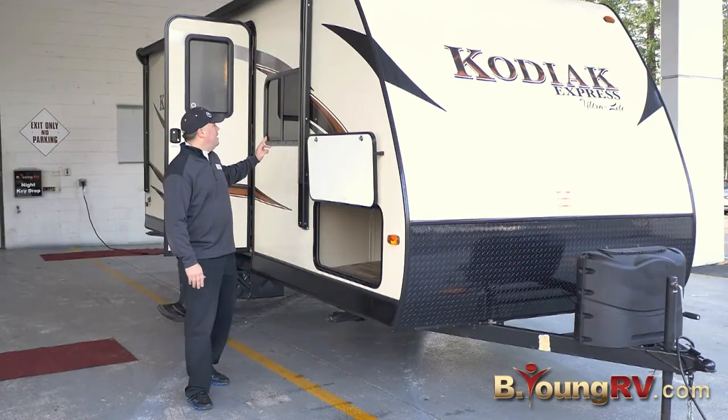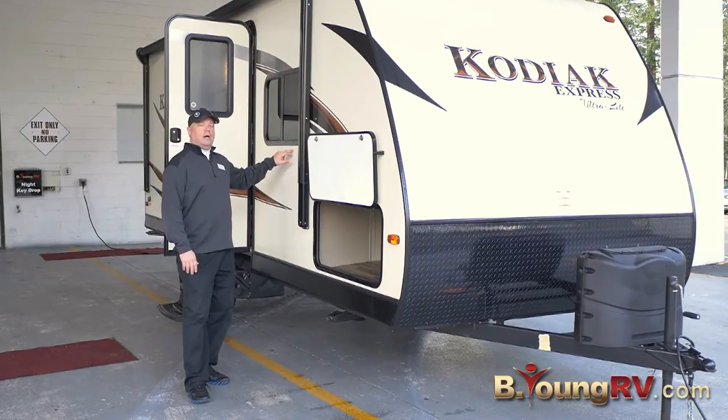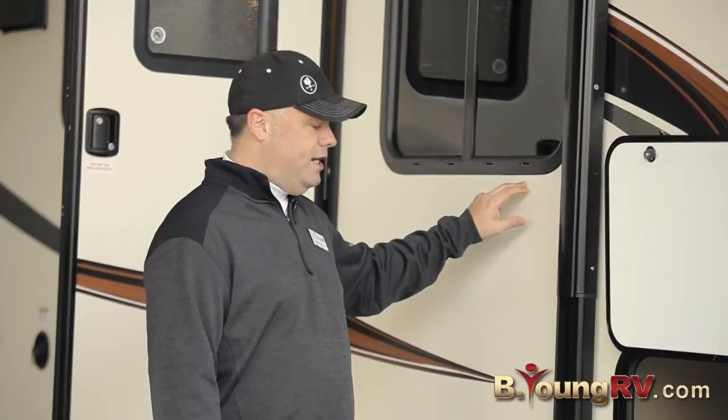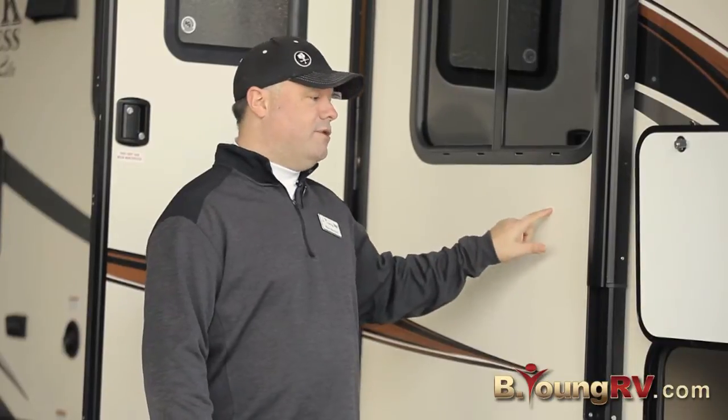We'll move on to the side. This is all color infused laminated sidewalls on this Kodiak Express. One of the nicer features, very solid. You can't get that in most of these other trailers.